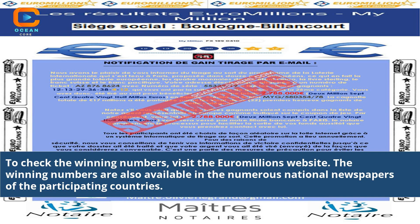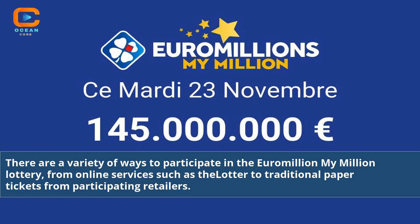To check the winning numbers, visit the Euromillions website. The winning numbers are also available in the numerous national newspapers of the participating countries. There are a variety of ways to participate in the Euromillions My Million lottery, from online services such as Tfell Otter to traditional paper tickets from participating retailers.